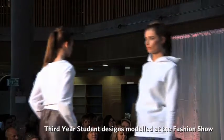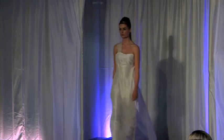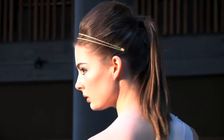So the concept has to be strong, has to be good, but it has to be flattering and it has to be practical. These are the elements I feel that I bring to the students.